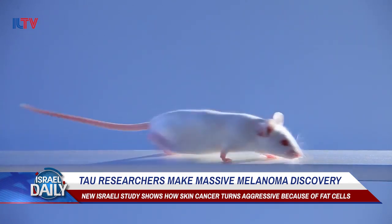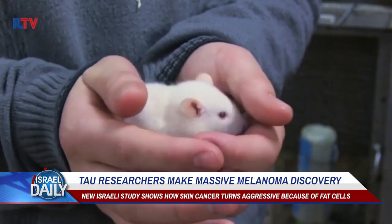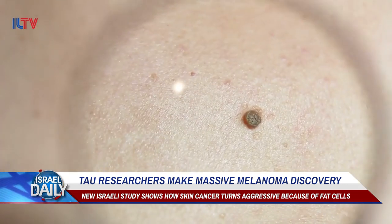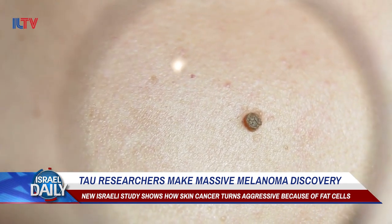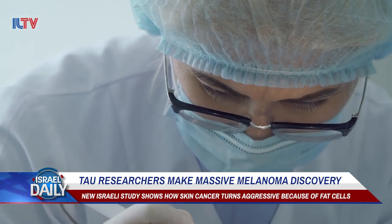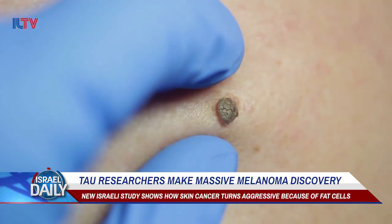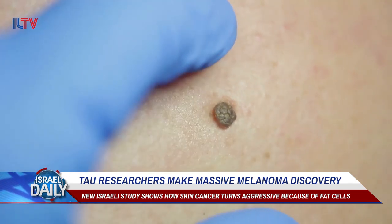In other news, Tel Aviv University researchers now claim to have discovered the answer to one of the biggest questions plaguing cancer medicine today: how and why does melanoma, or skin cancer, become aggressive and deadly? The answer may surprise you, because it turns out that fat cells beneath the skin are the culprits. The study was published Tuesday on the cover of Science Signaling.